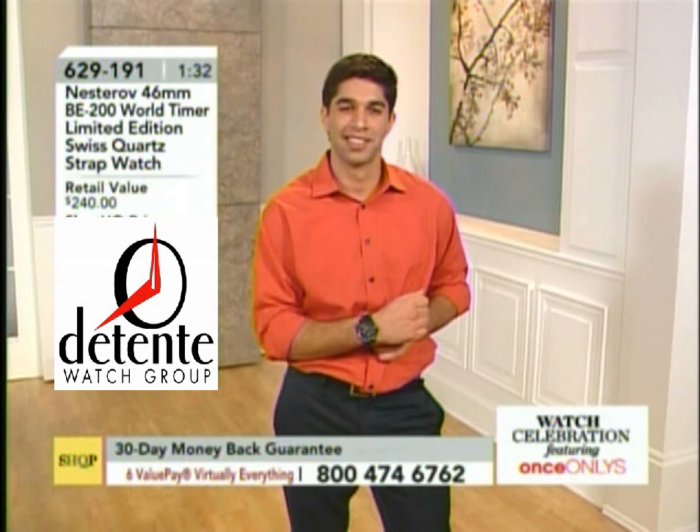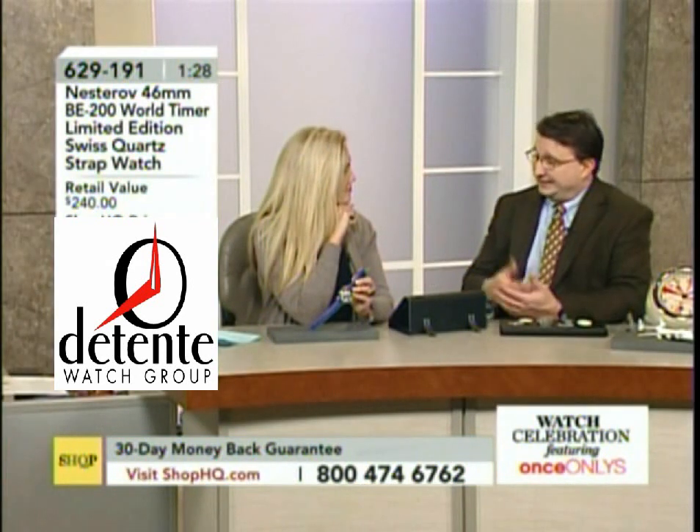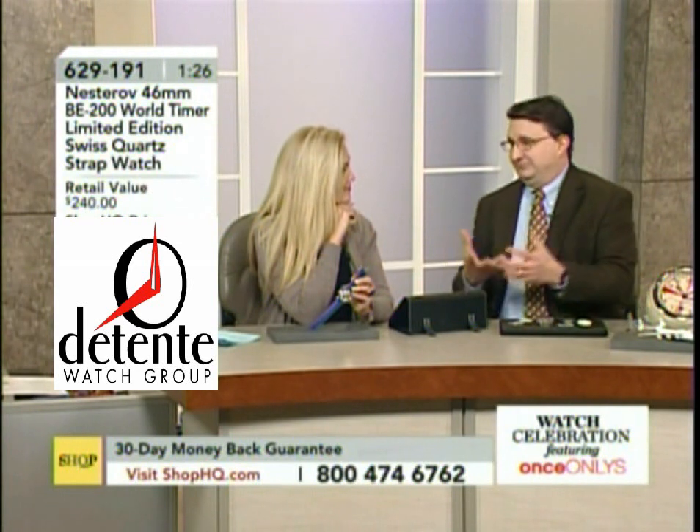Our focus is the watches that come from that part of the world. If you look at what we do — our company, the Detente Watch Group — everything comes from either Eastern Europe or Russia. That's our niche.